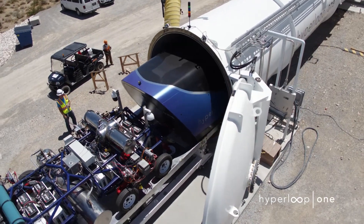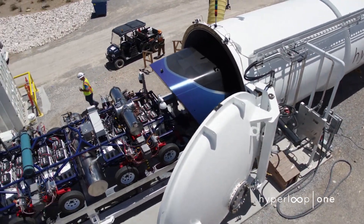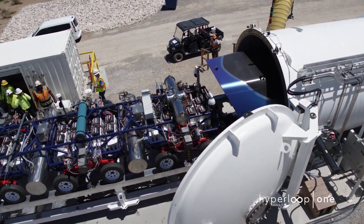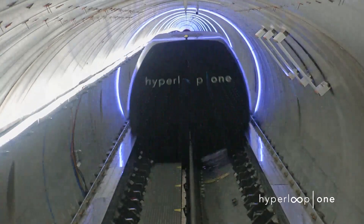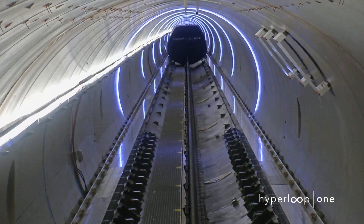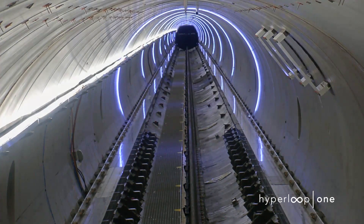While Phase 2 is indeed encouraging and demonstrates how close Hyperloop One has come to installing an actual Hyperloop, there is still some way to go. The theoretical speeds of the Hyperloop concept are supposed to be faster than an aircraft, and even achieving those doesn't guarantee success.